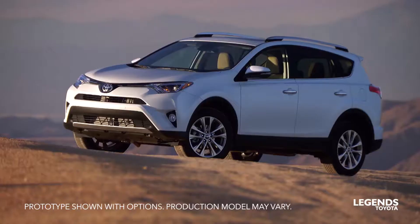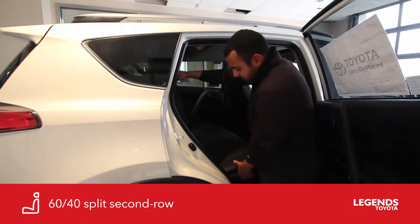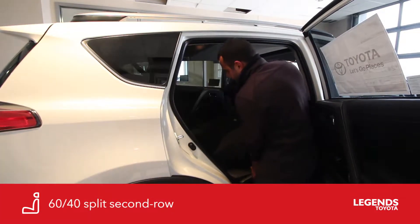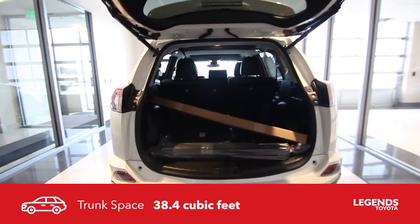Open up the doors — got lots of backseat room and also you've got the 60-40 split seating. That allows you to fold down the seats so you can get a lot of cargo space.